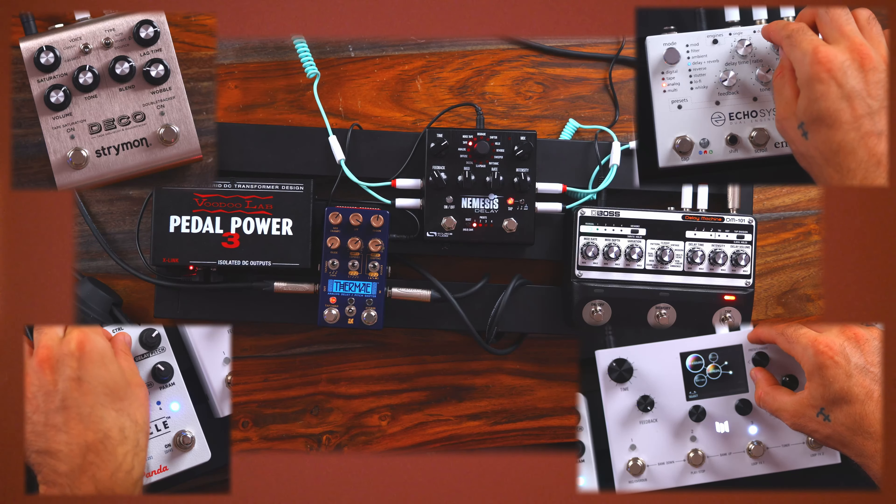My first impression of this pedal is that it actually reminds me of another Chase Bliss Audio pedal, Mood. Aesthetically it's very similar — it has that same sort of compactness. Also sonically I find that there's some similarities there as well. If you're interested, Mood is a pedal that I discovered in the granular delay version of this series. So what major feature makes Thermae unique in this comparison?